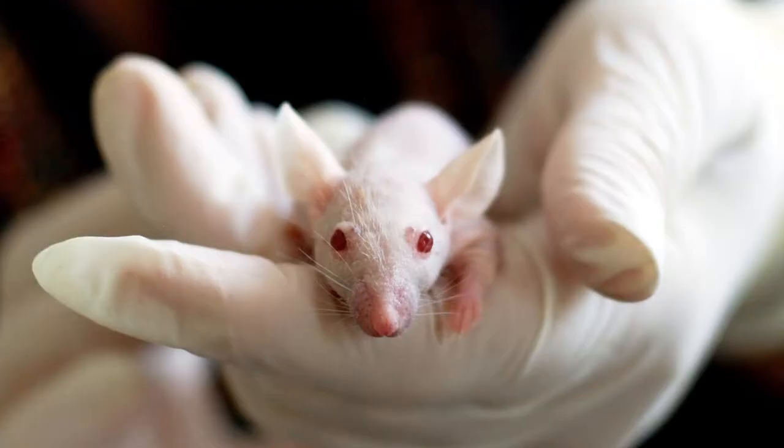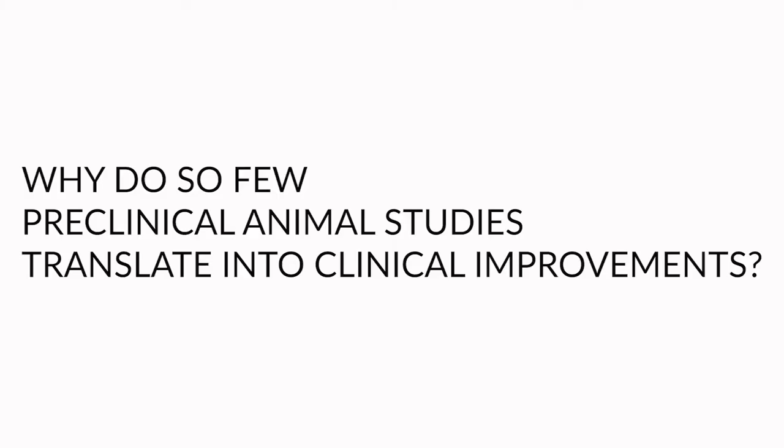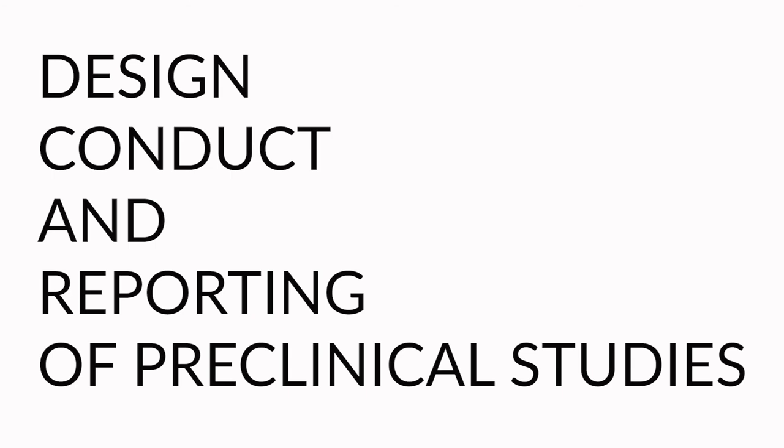Only a small proportion of preclinical animal research translates into clinical benefit in humans. Possible reasons for this include the design, conduct, and the reporting of preclinical studies. A domain-based tool assesses different factors that impact the outcome of interest and are preferred by methodologists to assess clinical studies. There is currently no formal domain-based assessment of the clinical relevance of preclinical research.